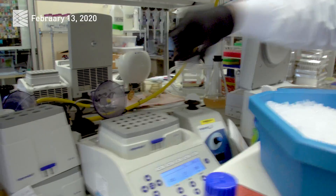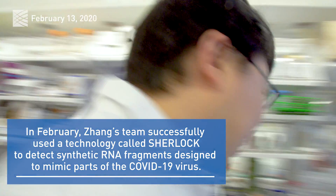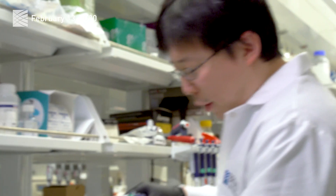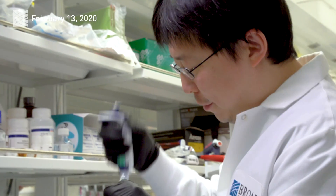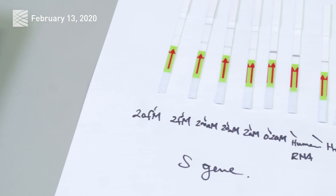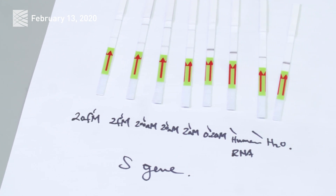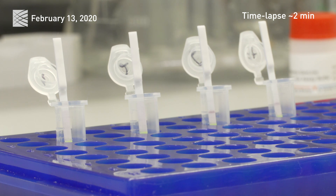Hopefully this will really help people. There are two lines that will show up if the sample is positive for the virus. And if the virus is not there, you'll just see one line. Once we dip it in, the paper will soak up this reaction.